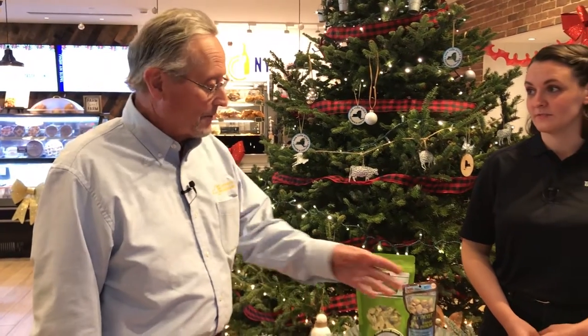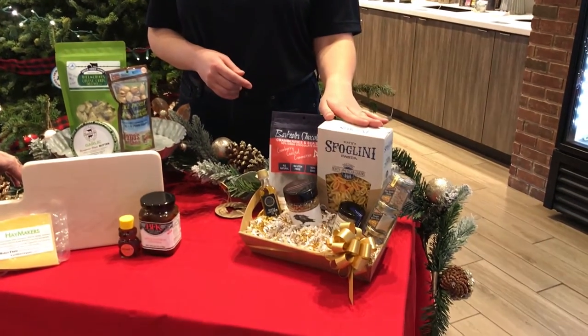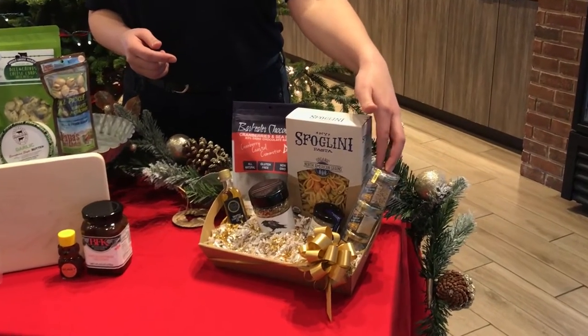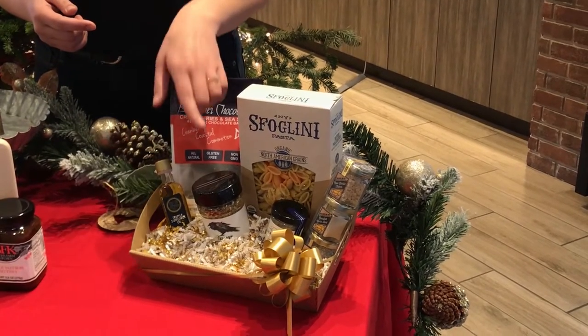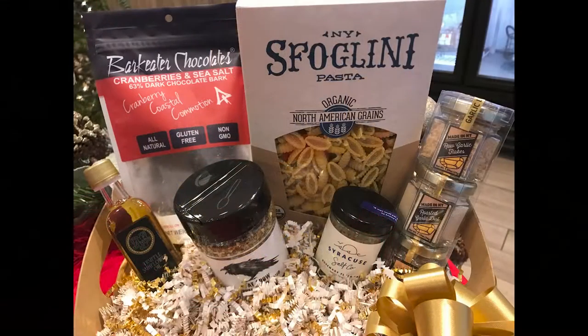Let's look at the next basket. So this is all products that you can buy on our website — anyone in the country can purchase these and have them shipped from ShopTasteNY.com. We have some pasta that is made in Coxsackie, right across the street. We've also got some other things to pair with it, including some garlic powders from Rocker Box, which is based in Schoharie. We also have Syracuse salts as well as some truffle oil. And then we have a pepper rub from Fat Crow, based in Troy. And we're going to wrap that up with a little dessert.